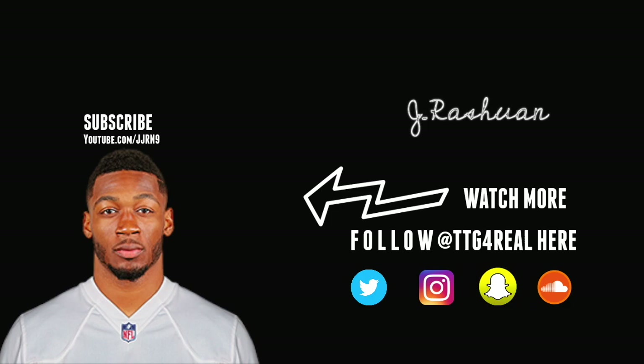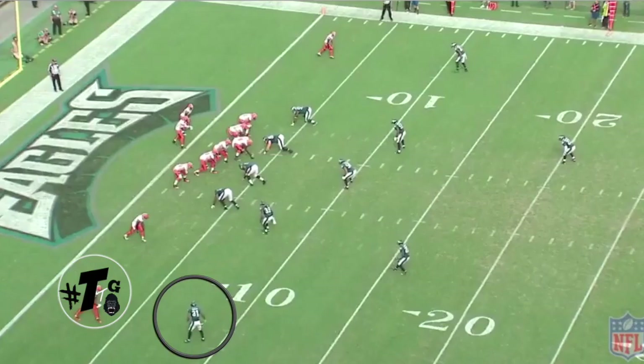Thank you guys for tuning in to another episode of TTG for Real Film Room. Today I have the pleasure of doing cornerback Jalen Mills. Mills went to my high school, DeSoto. He came in a year after I graduated, but I'm familiar with his play. He had a decent year for the Eagles just to be thrown in the fire like that — 61 tackles, 7 pass deflections, no touchdowns given up, but he did have a high completion percentage against him. Let's check out the solid foundation he laid for his rookie year, to hopefully have a better sophomore year.